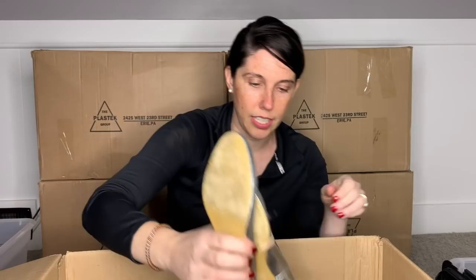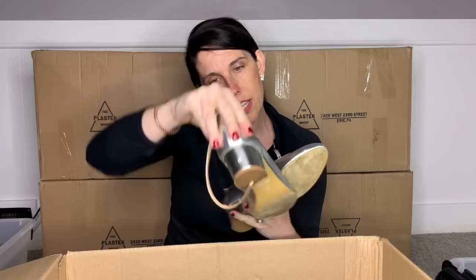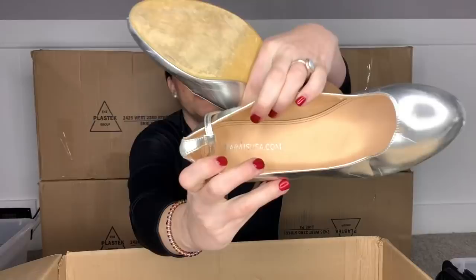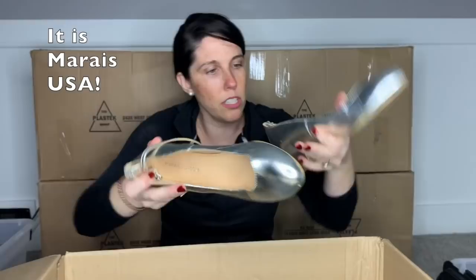Here's a brand I have never heard of. There's a little bit of dust flying around in here. I'm not going to say this right — I thought it was something USA, but I think it's all one word. These are quite beat up, size nine. The footbed lining is all torn up. So I'm just going to throw these in my donate box.